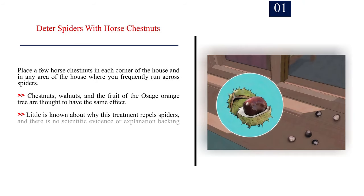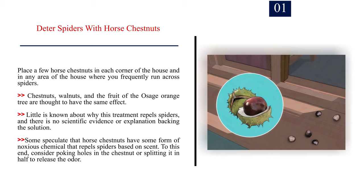Method 3: Folk Remedies. Number 1: Deter spiders with horse chestnuts. Place a few horse chestnuts in each corner of the house and in any area where you frequently run across spiders. Chestnuts, walnuts, and the fruit of the Osage orange tree are thought to have the same effect. Little is known about why this treatment repels spiders, and there is no scientific evidence backing the solution. Some speculate that horse chestnuts have a noxious chemical that repels spiders based on scent — consider poking holes in the chestnut or splitting it in half to release the odor.